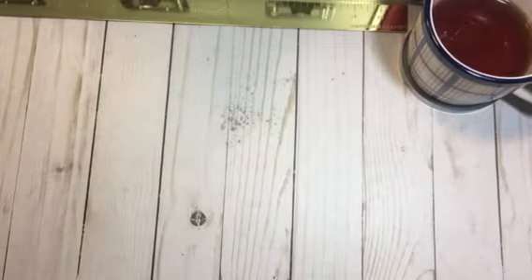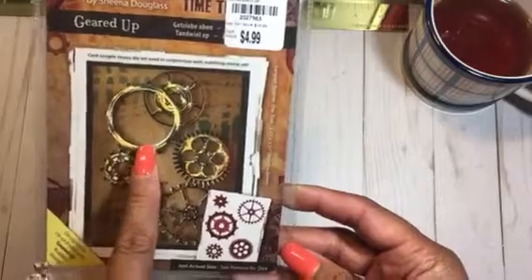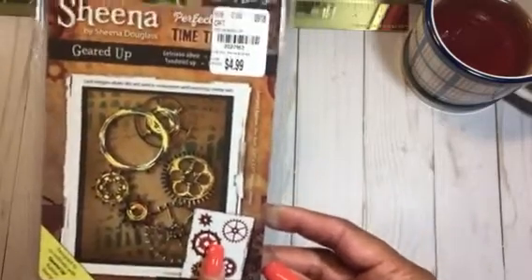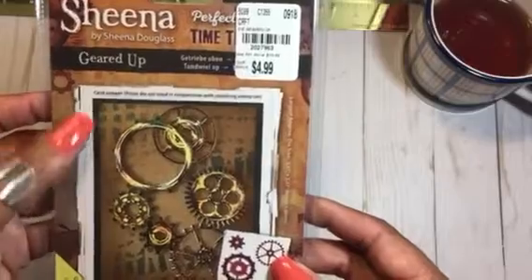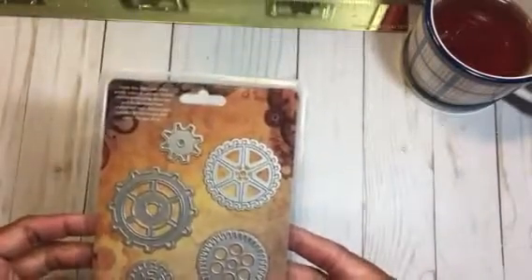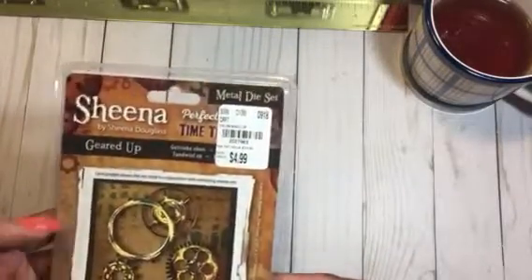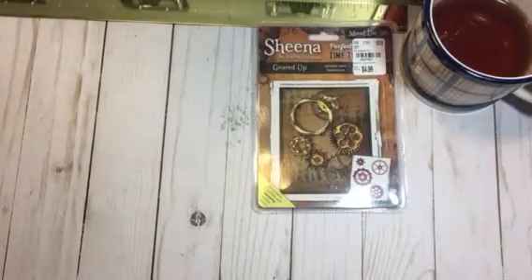I did some crafting today but I want to share my haul first and then I'll come back with my project share. So I went to Tuesday Morning — they've had a couple of things I hadn't seen before. I picked up this really cute little gear set from Sheena Douglas. It's called Geared Up and it has five dies.